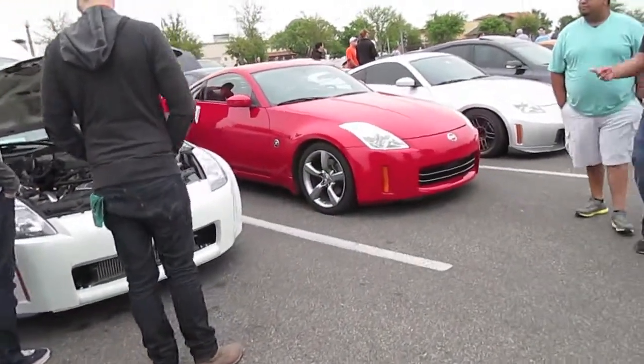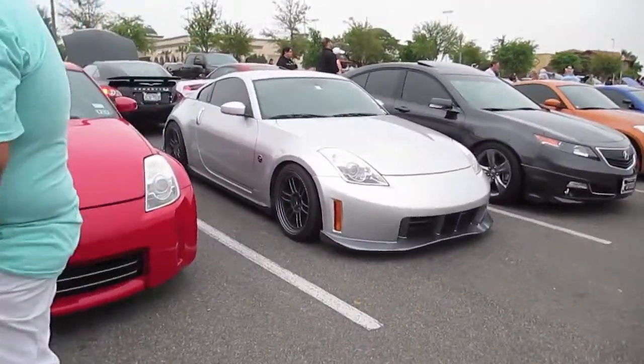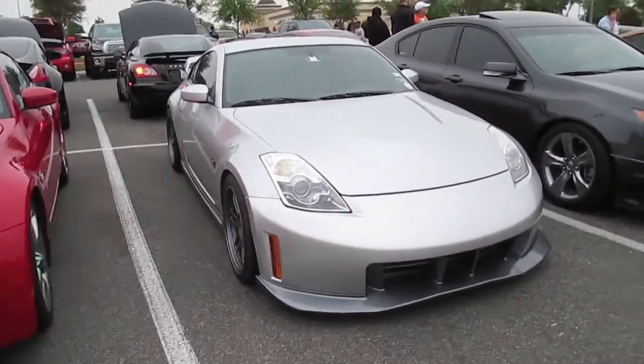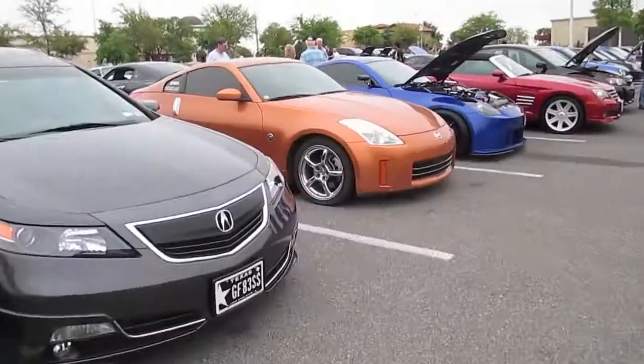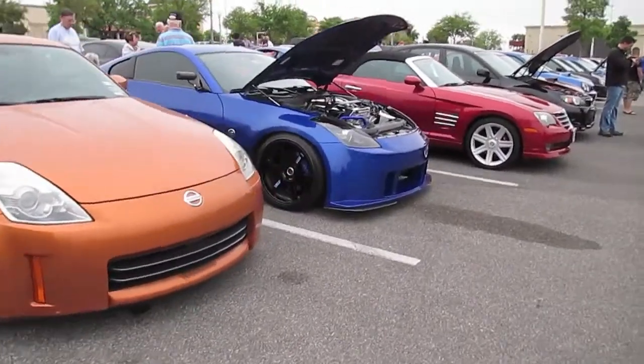But let's go ahead and walk down here and see some other ones. This silver one here is actually pretty dope too, with the nice front spoiler, side skirts, and wheels. It looks like it might be the Nismo version — I could be wrong. It could be just somebody putting on Nismo-esque parts.